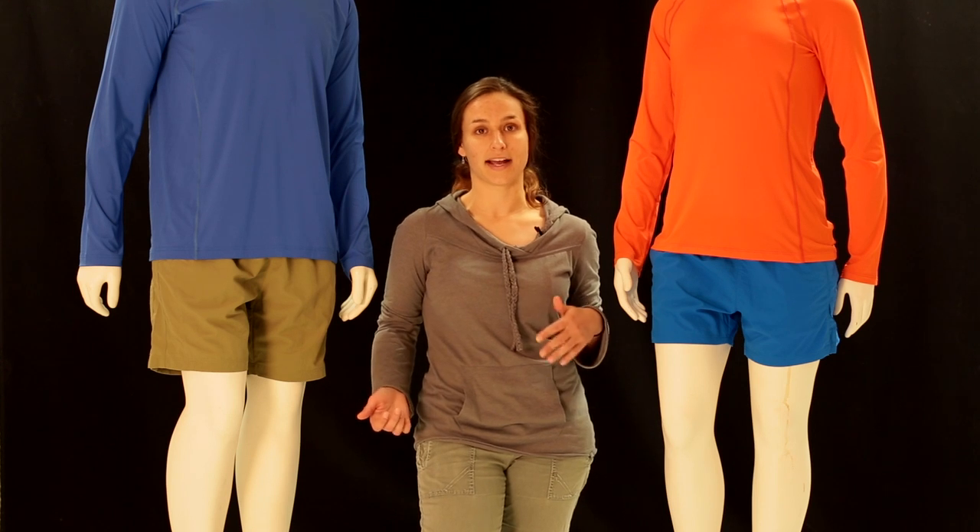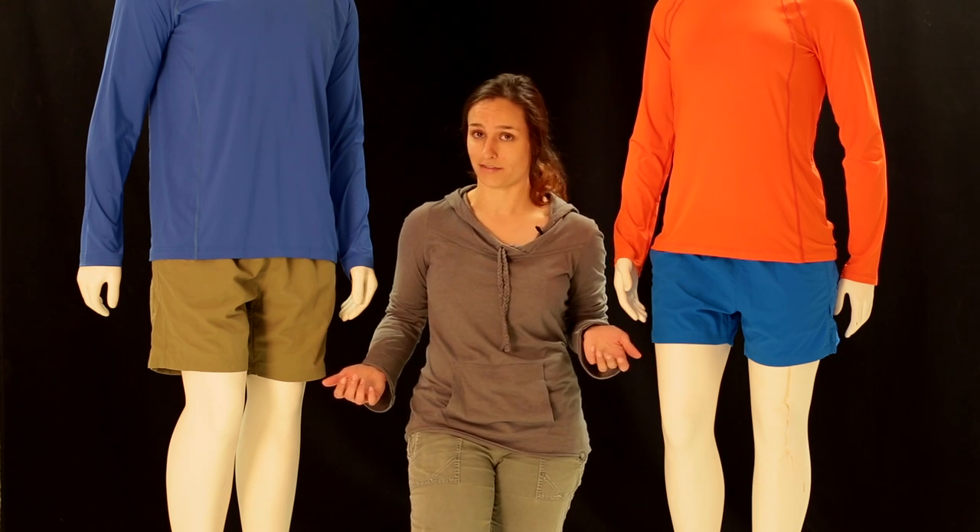They are made of a really lightweight nylon with a DWR finish. It will keep you nice and dry, and when they do get wet they dry really fast.